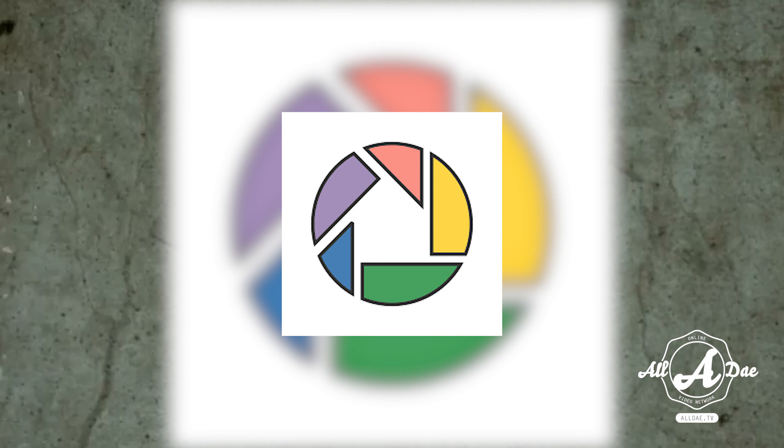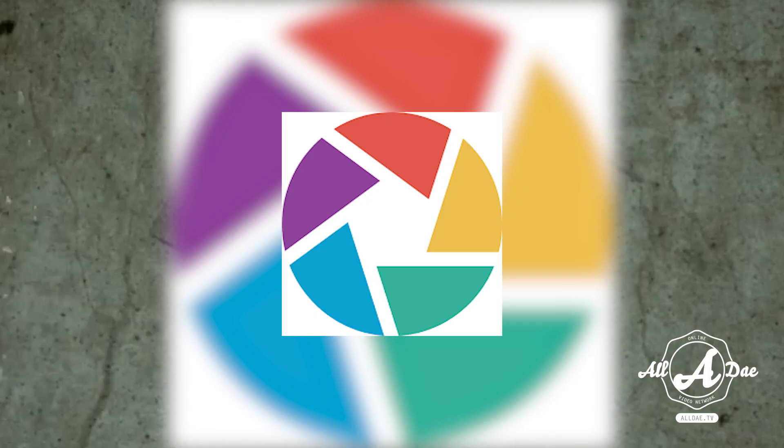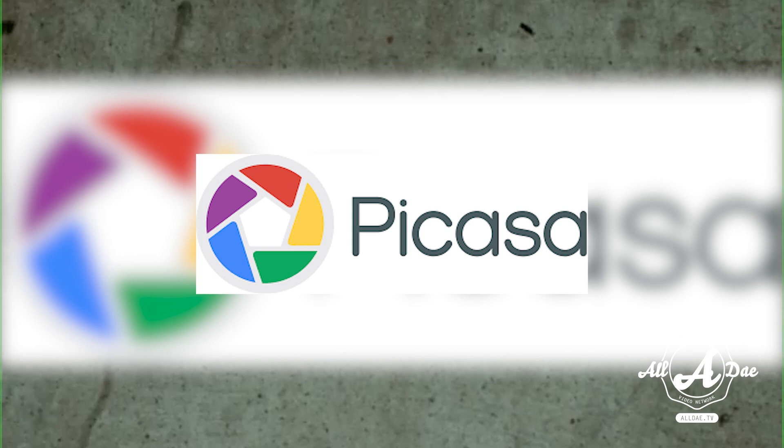Moving on to the next logo with a hidden meaning — this time it's Picasa, Google's image editing and sharing site. The logo does not only represent a camera shutter. Its name Picasa is a wordplay on the concept that the site is a home for your photos. Casa in Spanish translates to house. Now do you see that house in the middle of that colorful shutter?